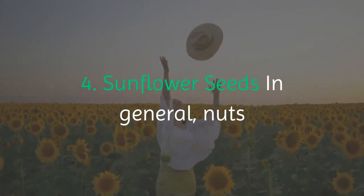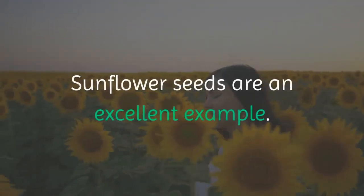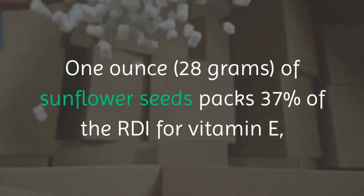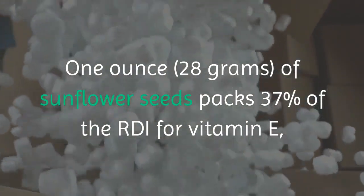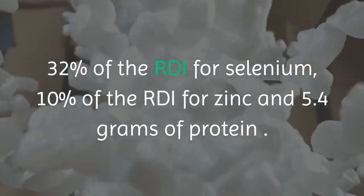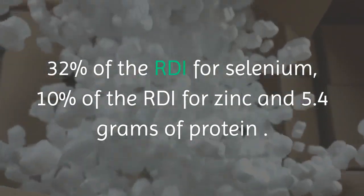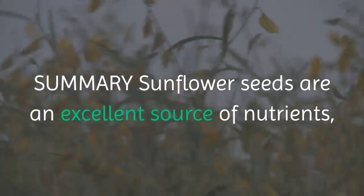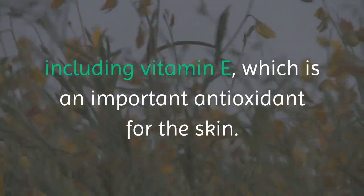4. Sunflower seeds. In general, nuts and seeds are good sources of skin-boosting nutrients. Sunflower seeds are an excellent example. 1 ounce of sunflower seeds packs 37% of the RDI for vitamin E, 32% of the RDI for selenium, 10% of the RDI for zinc and 5.4 grams of protein. Summary: sunflower seeds are an excellent source of nutrients, including vitamin E, which is an important antioxidant for the skin.